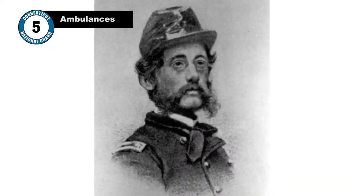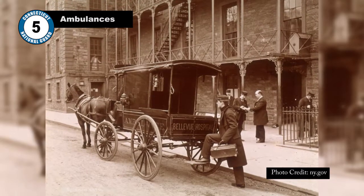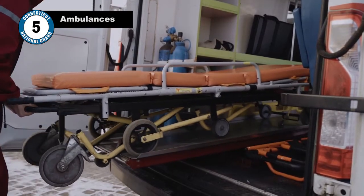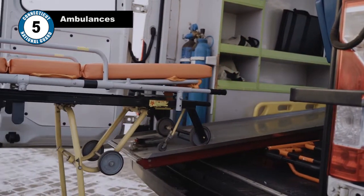Then there was Edward Dalton, a former Union soldier who was charged with creating a hospital in New York City. In doing so, he created an ambulance service to help get patients to the hospital faster. His ambulances were also a closer reflection of today's ambulances as they were equipped with medical equipment such as splints, morphine, and brandy.